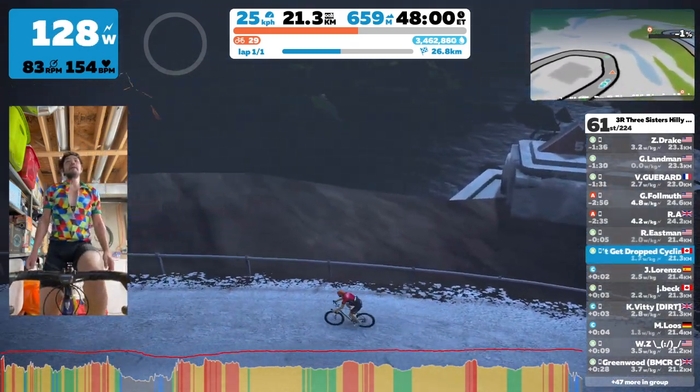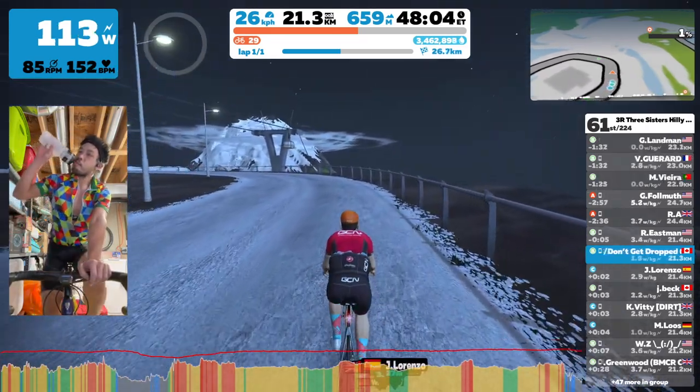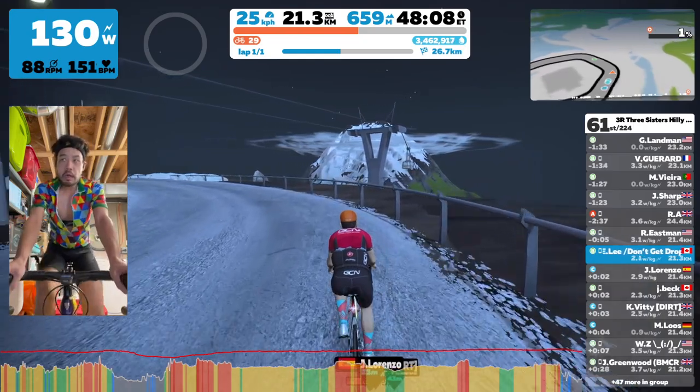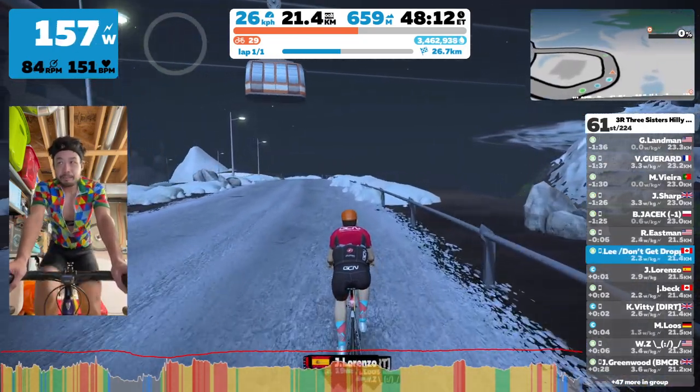Here, we are just in the middle of the 3R Three Sisters Hilly Race, and we just finished smashing our way up the Radio Tower Climb. I'll post a link up there if you guys want to see the whole race and also in the description.